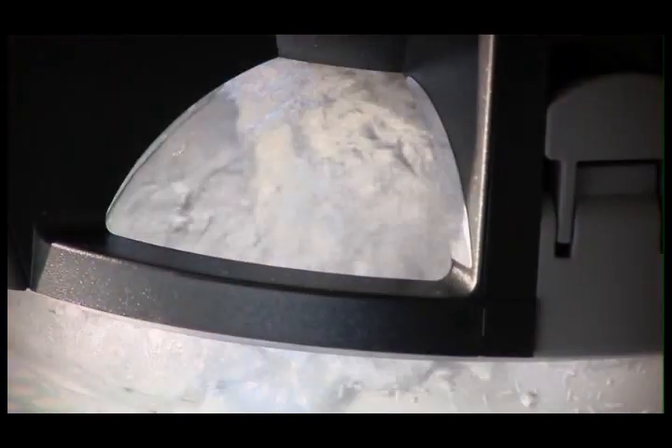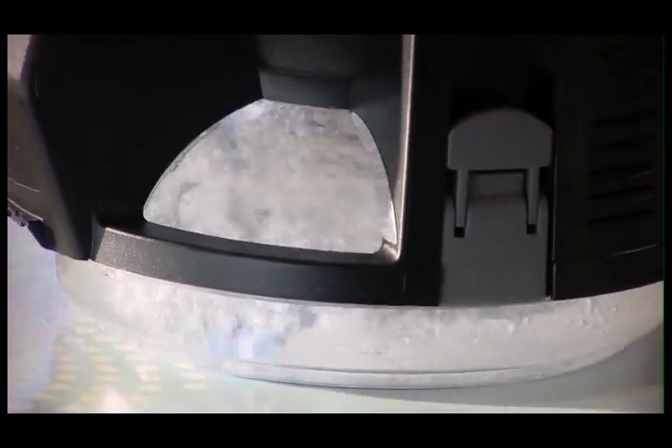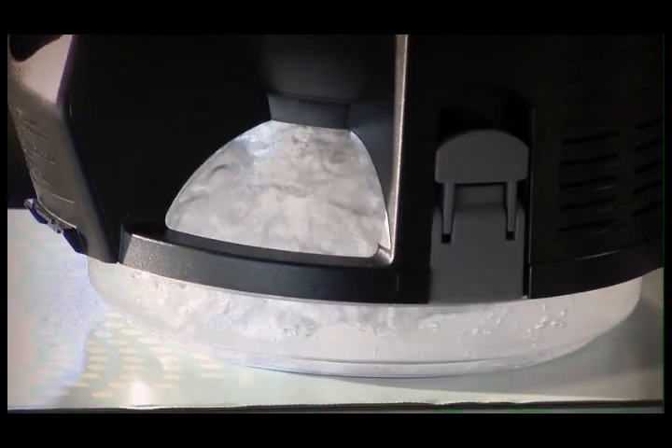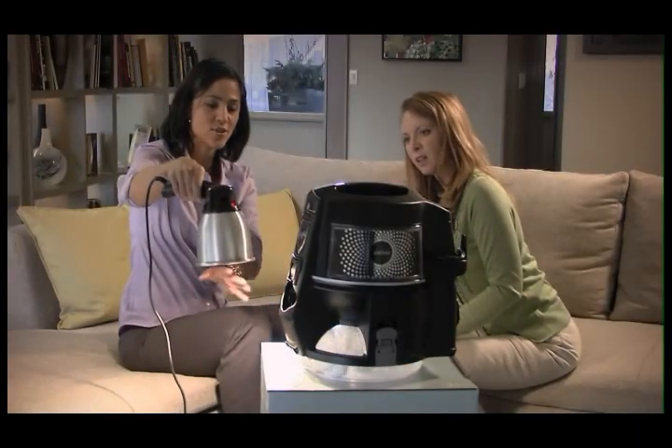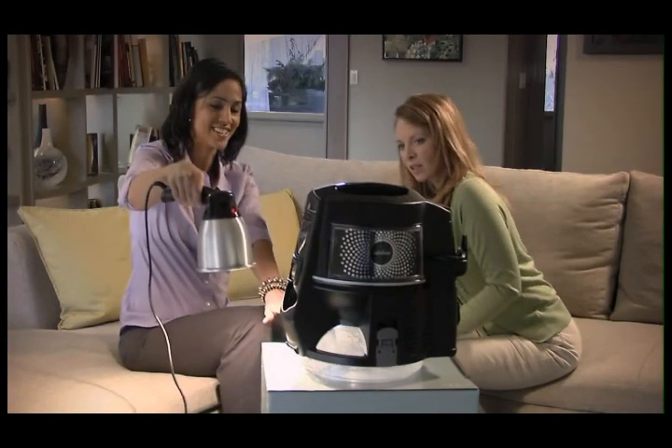Users will have dramatic visible evidence of the rainbow hard at work, trapping dust, dirt, and allergens. And the lights make it easier to see when the water needs to be changed.